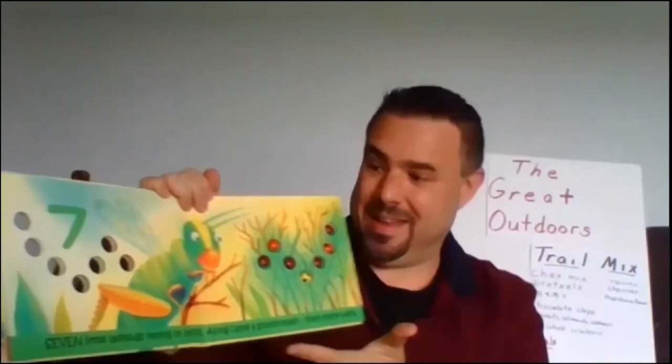Nine little ladybugs skipping on a gate. Along came a caterpillar. Then there were eight. Eight little ladybugs looking up at heaven. Along came a bird. Then there were seven.